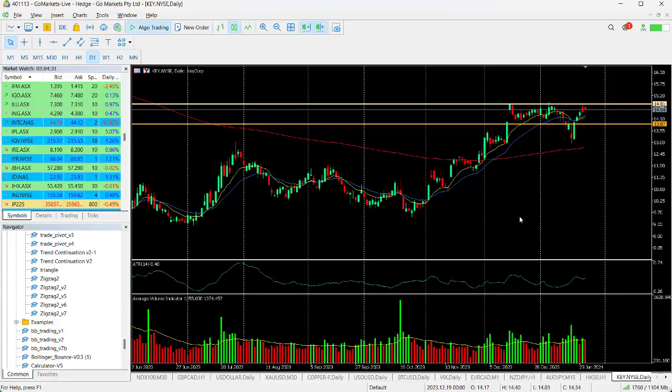We can see that Keycorp has had a really quite good run since October 2023. We had a pullback from this key level at around about 1480 back at the beginning of December and again at the beginning of January. But over the last trading week, we've moved back up to test this 1481. Why is this significant?